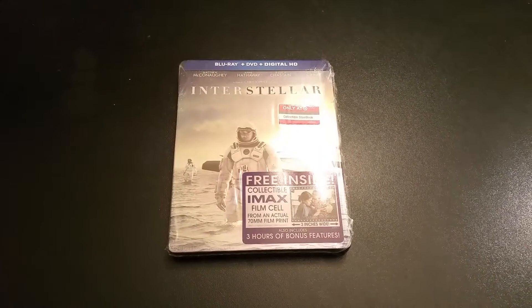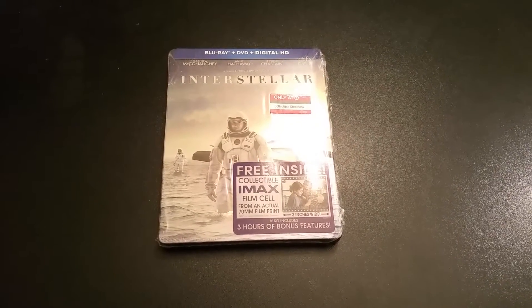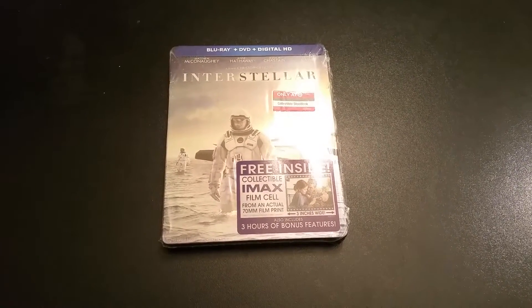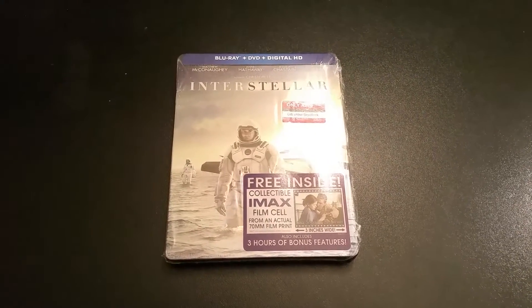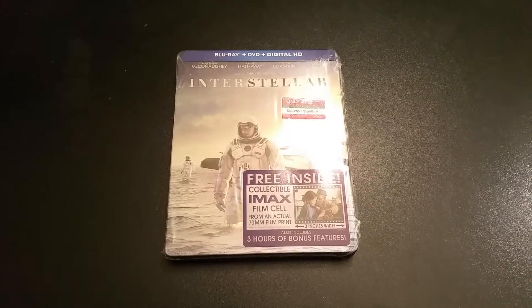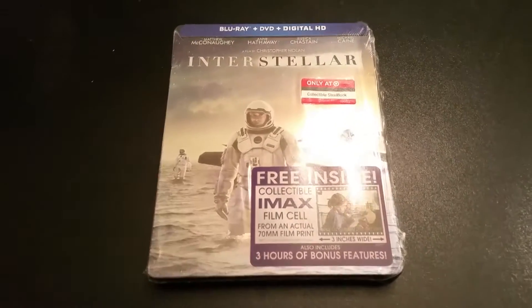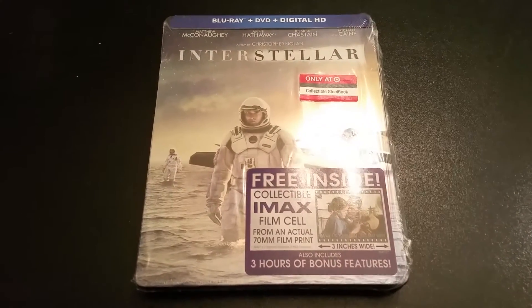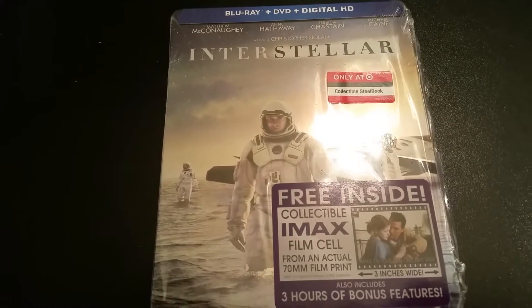What's going on YouTube, it's your main man Mardub coming back at y'all with another Tuesday Blu-ray release. I have Interstellar — this is the Target exclusive steelbook. This is a three-disc set which comes with a Blu-ray, DVD, and digital copy. The Blu-ray special features are on a separate disc. As y'all can see, it's starring Matthew McConaughey and Anne Hathaway, and some other guys.